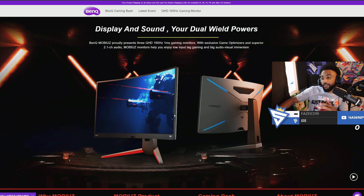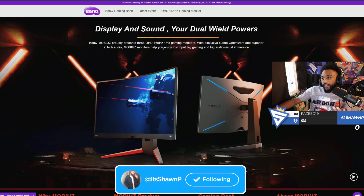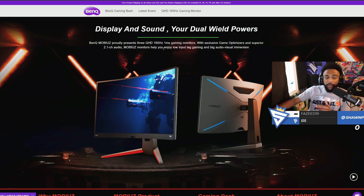This is a 165Hz monitor with a one millisecond response time, and not only that, it's a 1440p monitor. Playing on 1440p is just a night and day difference compared to 1080p — everything in the game just looks so much clearer. And even in today's video you guys are going to see that the video quality is a little bit more crisp.